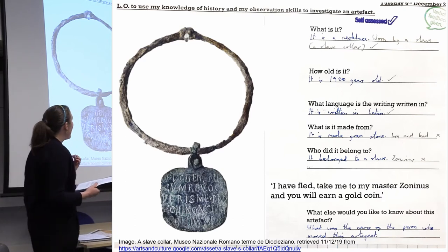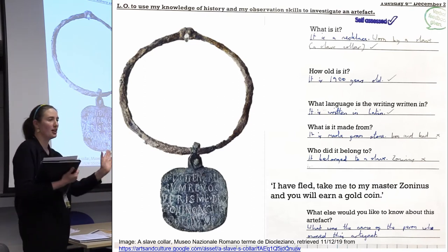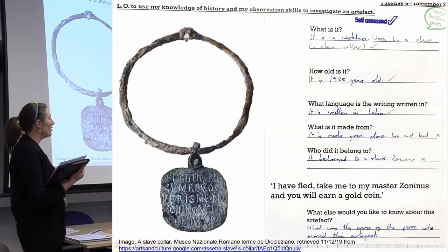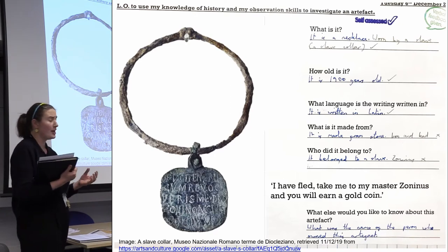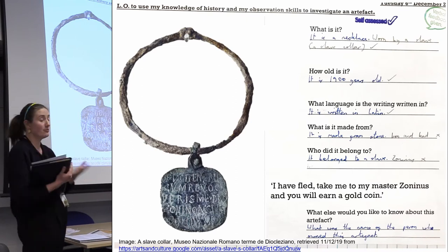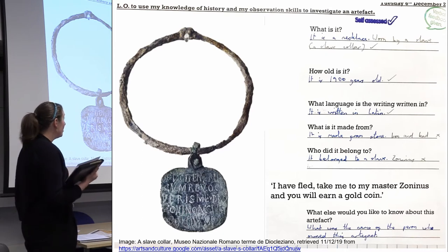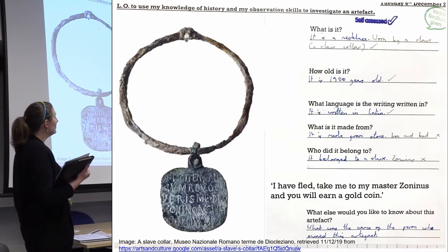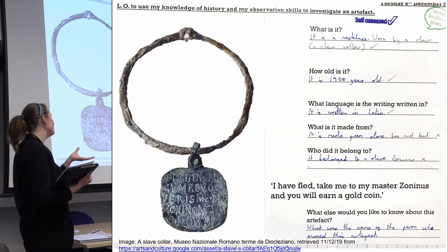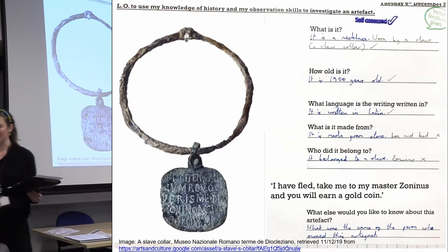This leads to really interesting discussions. I just taught it last week, and it led to a class discussion on the history of slavery through time, the abolition in 19th century Britain, but also the legacy of slavery and how institutions are now reflecting and acknowledging the contributions that money from slavery has had an impact on them, even now. But also when we look at modern slavery, we also see court cases involving people trafficking. So in an age-appropriate way, we cover all sorts of aspects like that.